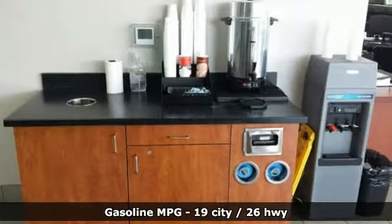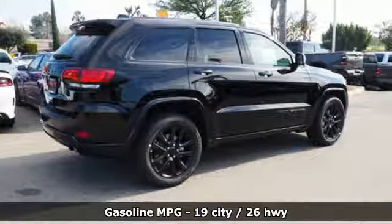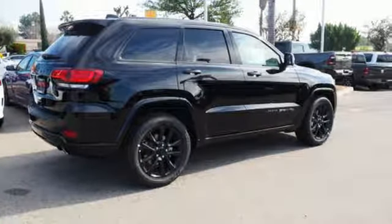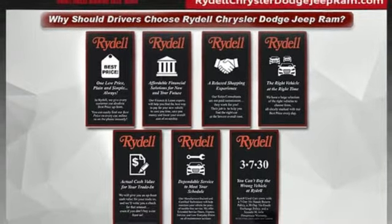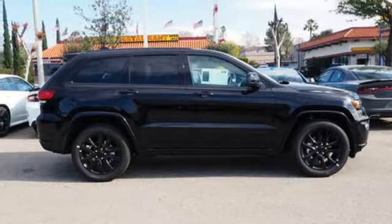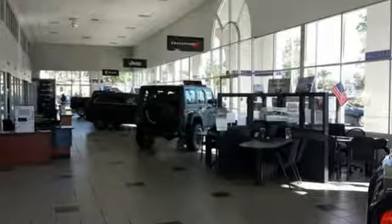A great vehicle is comprised of great features like these: V6 engine, dual zone climate control, streaming audio, configurable instrument gauges, heated steering wheel, doors and push button start proximity key, external memory control, aluminum wheels, Wi-Fi hotspot, and power heated mirrors.